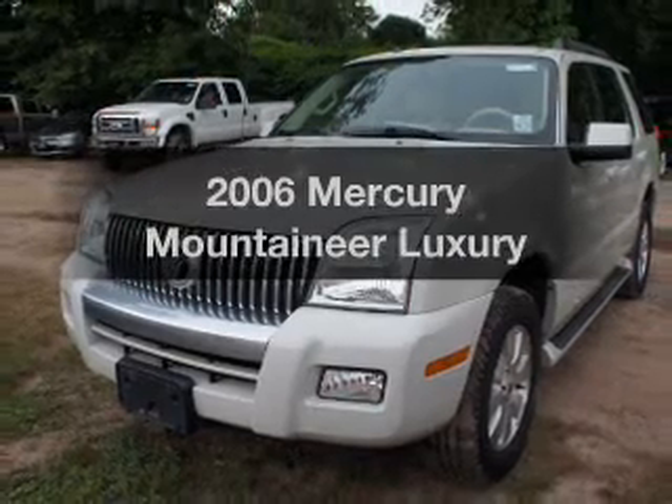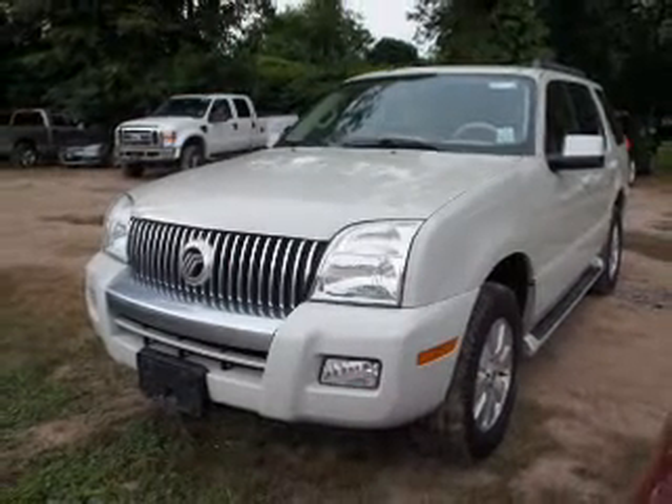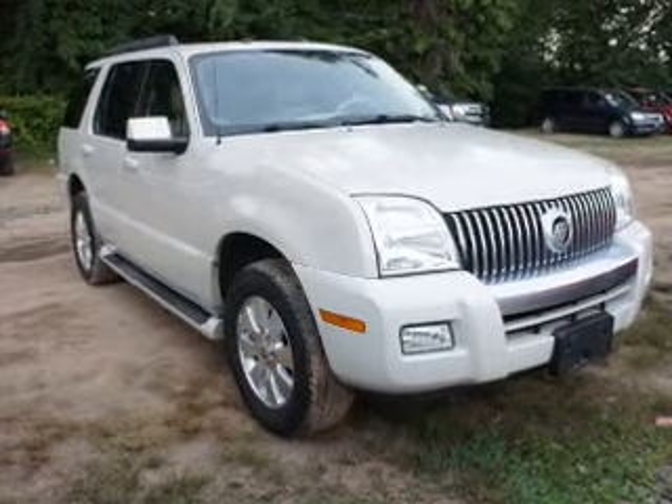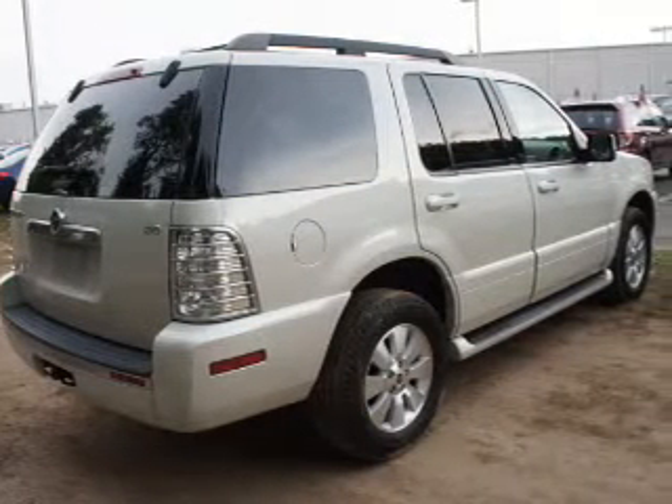Get noticed in this 2006 Mercury Mountaineer — everything you need under one roof with this great vehicle. The powertrain includes all-wheel drive with a solid six-cylinder engine that responds smoothly to its five-speed automatic transmission.